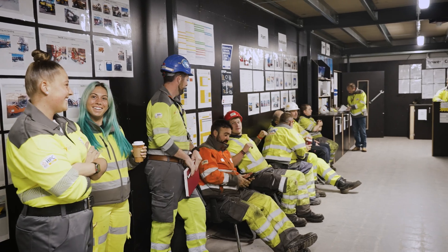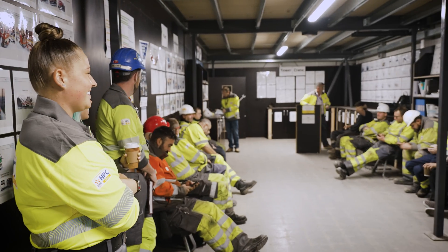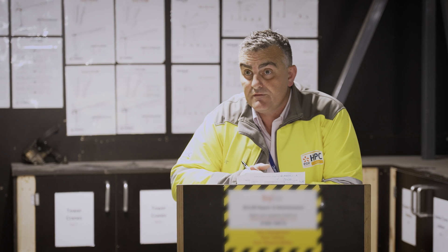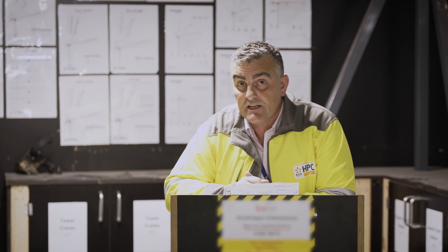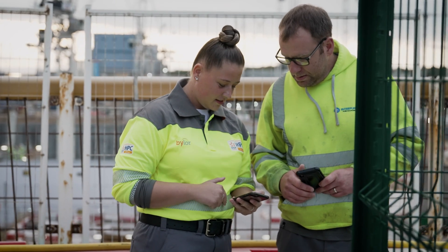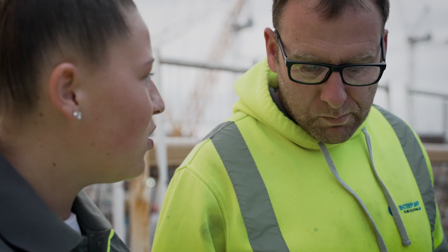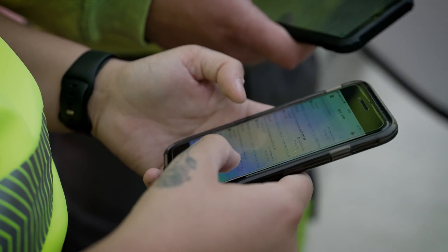What do you do here at Hinkley Point C? We start off first thing in the morning with our daily meeting with the team to find out what happened yesterday and what's going to happen today. After that, we split up into our different departments. Me and my colleague go through on our phones where our jobs are given to us by our supervisor. We see what we need to do for that day and work around that, and if you get called to a breakdown, you've got to factor that in as well.